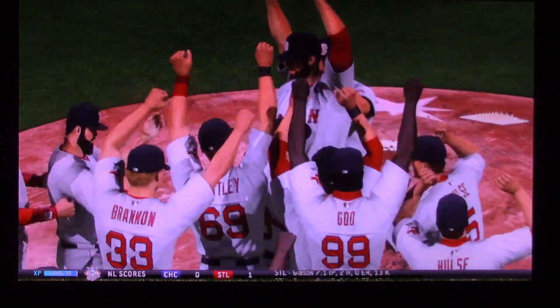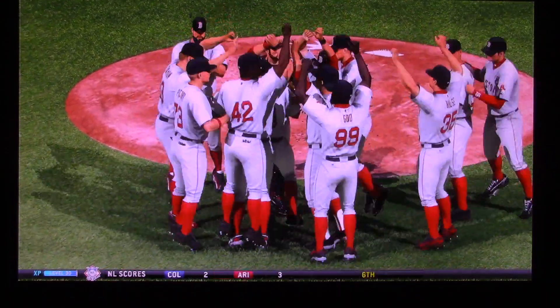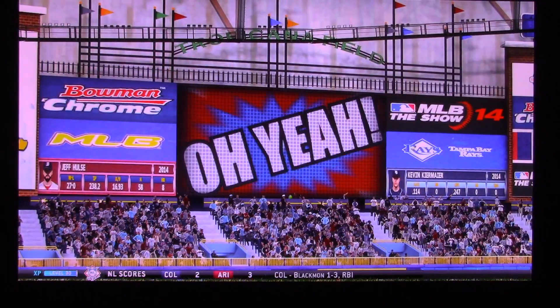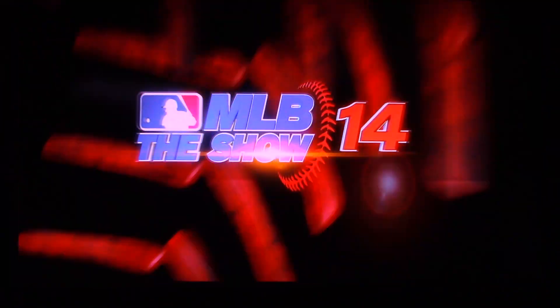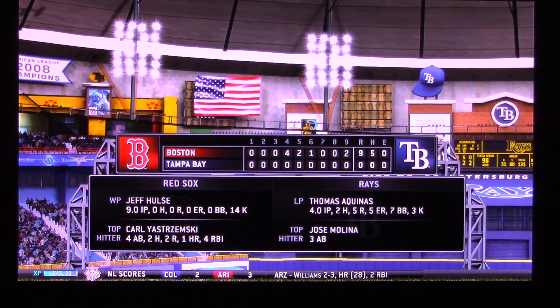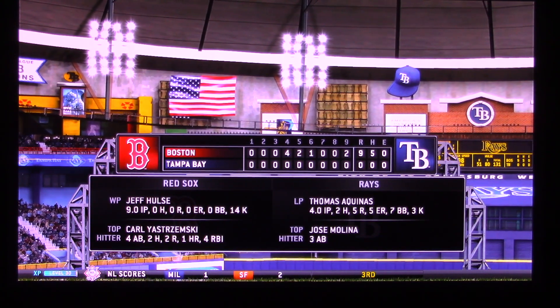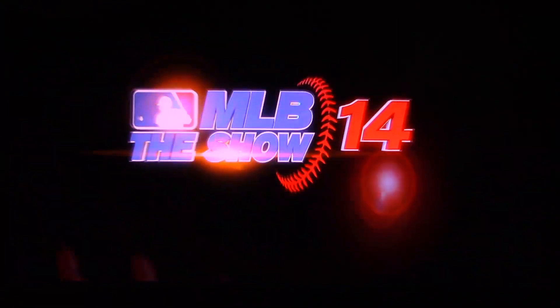That is absolutely dominant. I mean, what else can you say? 27 up, 27 down. And you know what? This is the first time I've ever witnessed a perfect game. It's one of the hardest things for a pitcher to do — probably the hardest. But we were fortunate enough to see it here. The perfect game. One more look at the final line score to see the great pitching performance that led his guys to the victory.